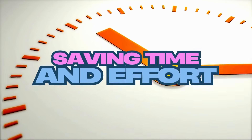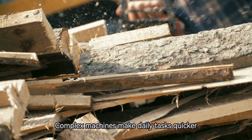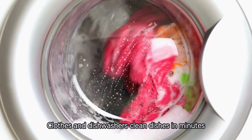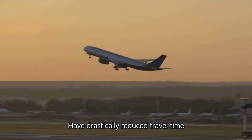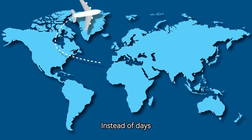Number 1: Saving time and effort. Complex machines make daily tasks quicker and less tiring. For instance, washing machines save hours of hand-washing clothes, and dishwashers clean dishes in minutes. Vehicles like cars and airplanes have drastically reduced travel time, making it possible to cross long distances within hours instead of days.